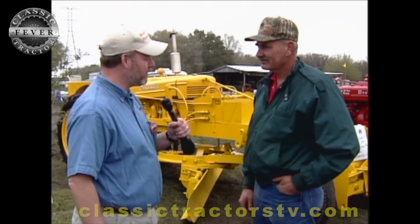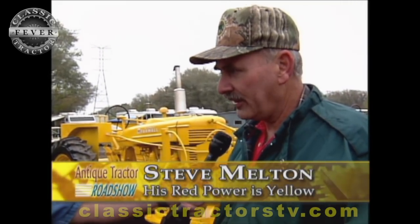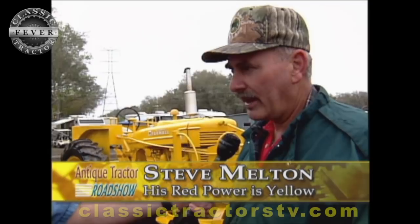If you walk around the tractor showgrounds here, you'll find that not all the red power is red. This piece is yellow and it belongs to Steve Melton from right here in Florida. This is a Farm-All MB road grader. It was manufactured in New Holstein, Wisconsin in about 1950, and was sold by the Florida Georgia Tractor Company here in Florida. There are a few around, but not many — it's a pretty rare bird.